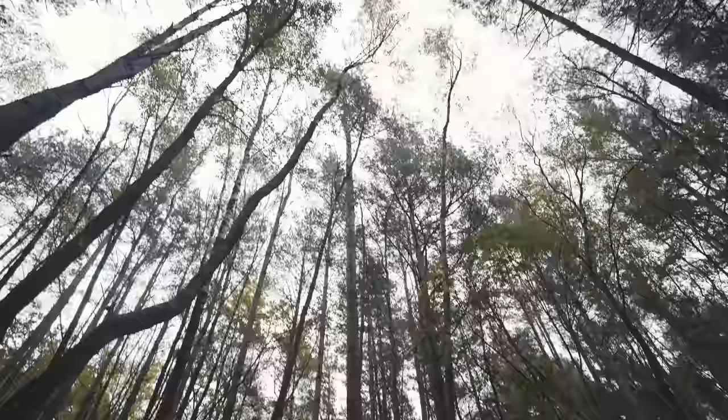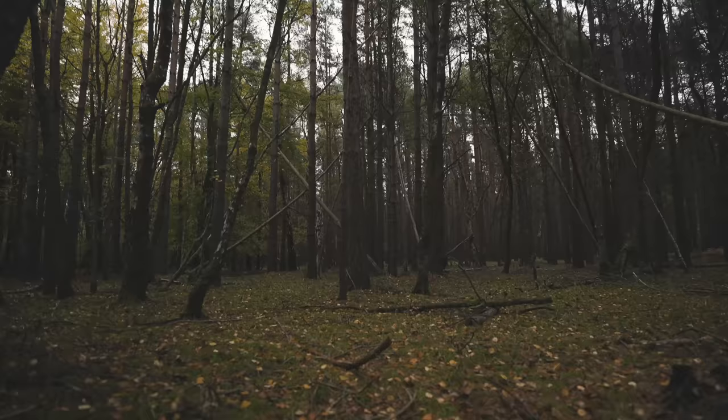Hey folks, welcome back to the woods. Slightly different episode this time — I've got my backpack with me and inside I have five items. I'm going to spend the next 24 hours out here in the woods, going to sleep overnight, and try and use those five items to make life as comfortable as possible. Before I do, I want to give a quick shout-out to NordVPN for sponsoring this episode.